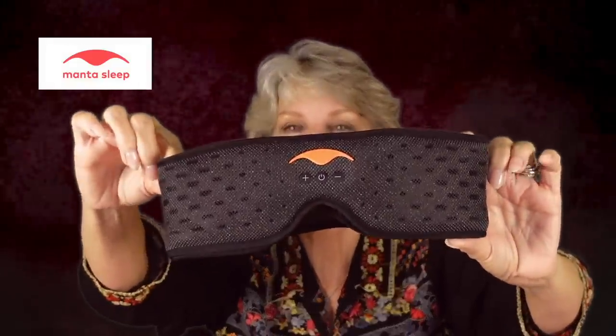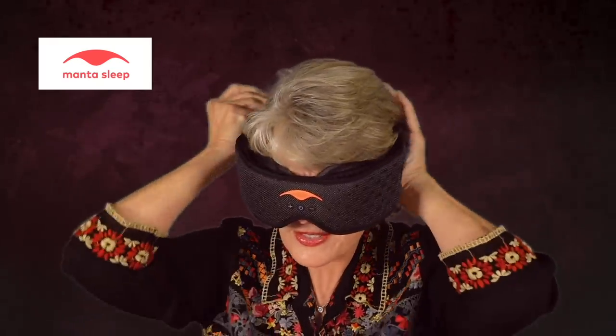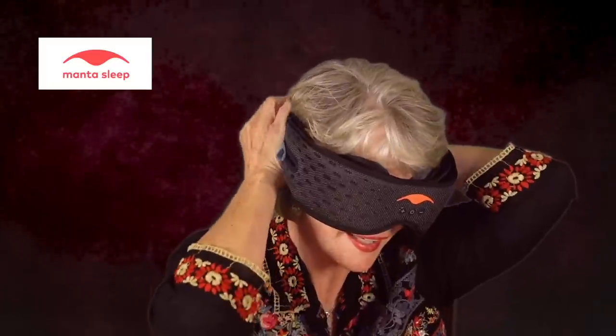Here's my new one — this bad boy. It is Bluetooth, and it has speakers that I can listen to. It goes around my head like this, and I can adjust the speakers according to my head size. This is the one I am going to be using with my nice classical music.